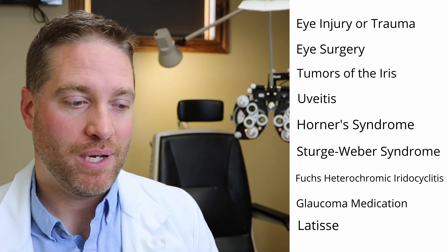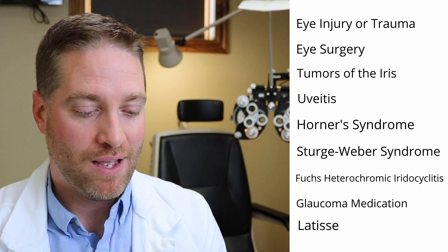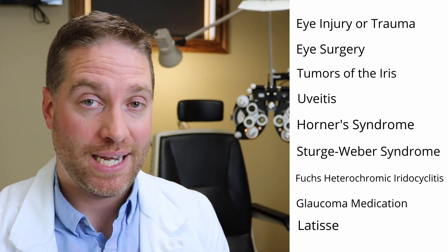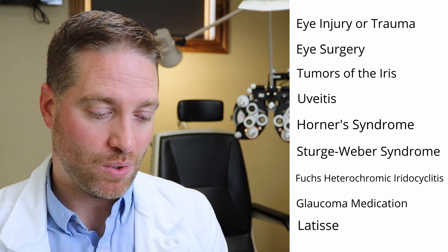Now if you've developed a heterochromia — a different eye color compared to the other eye — that's where it can be concerning, because it could be a sign of some other eye condition or health problem going on. The list of possible conditions linked to heterochromia later in life is pretty extensive. It can be linked to eye injury, eye surgery, bleeding in the eye, eye swelling like uveitis or iritis. It can also be linked to something called Fuchs heterochromic cyclitis, which is a big one.